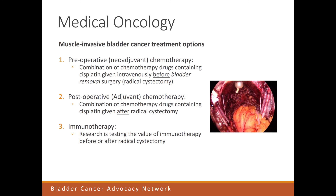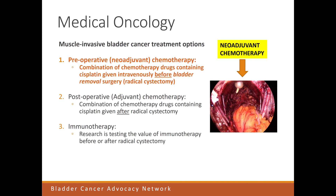Therefore, we really want to give these patients intravenous chemotherapy or other types of intravenous therapy to kill cancer cells that might be hiding far away — in addition to taking the bladder out. The first bullet point shows preoperative chemotherapy, given before radical cystectomy. It's also called neoadjuvant chemotherapy, and it has been shown to improve survival in patients with muscle-invasive bladder cancer when given before the bladder is removed.